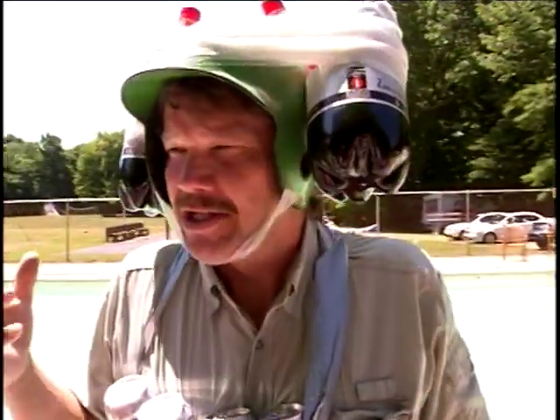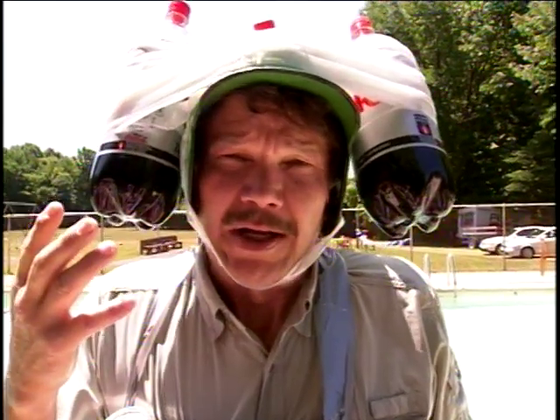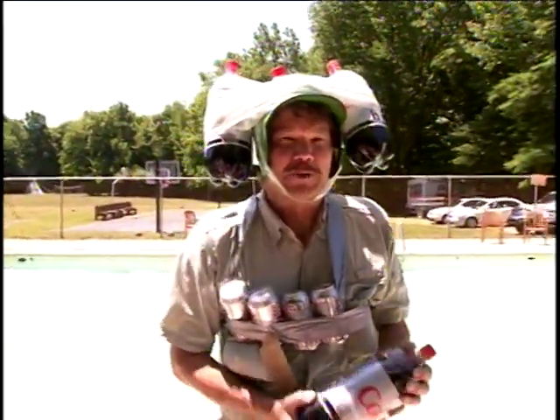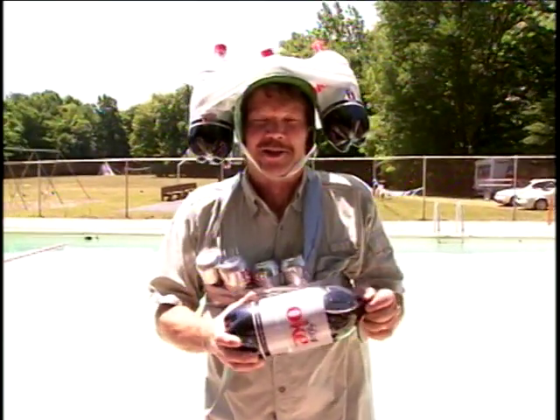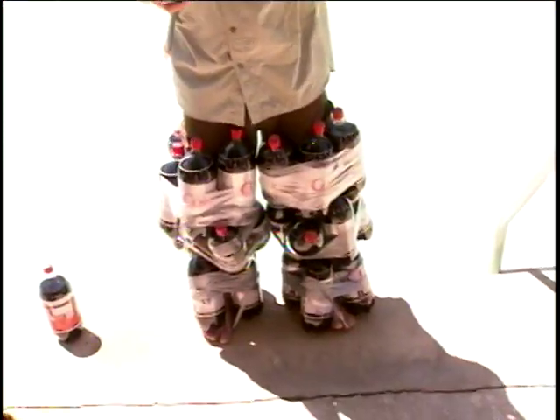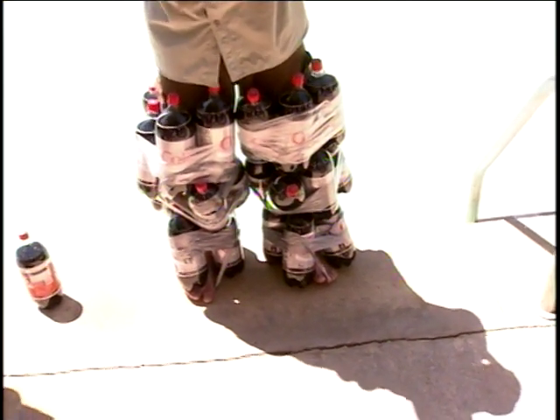Today we've done a science investigation to see whether diet or regular, which one is less dense than water. We have tested this and it's worked — Diet Coke is less dense and is actually buoyant. So my science students here, we've decided to put this to the ultimate test and make the first ever Diet Coke science flotation suit.